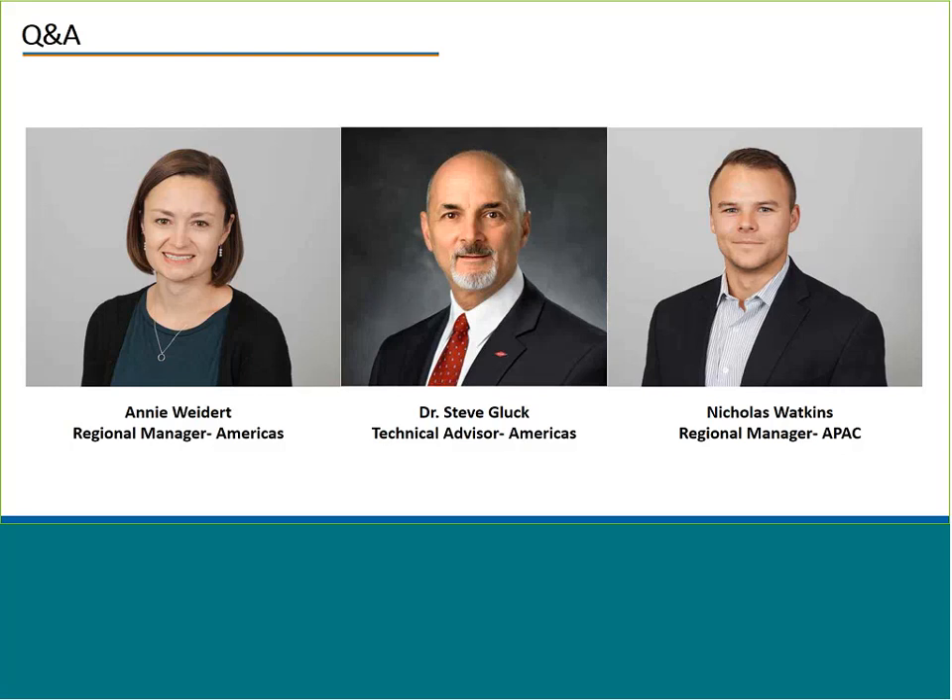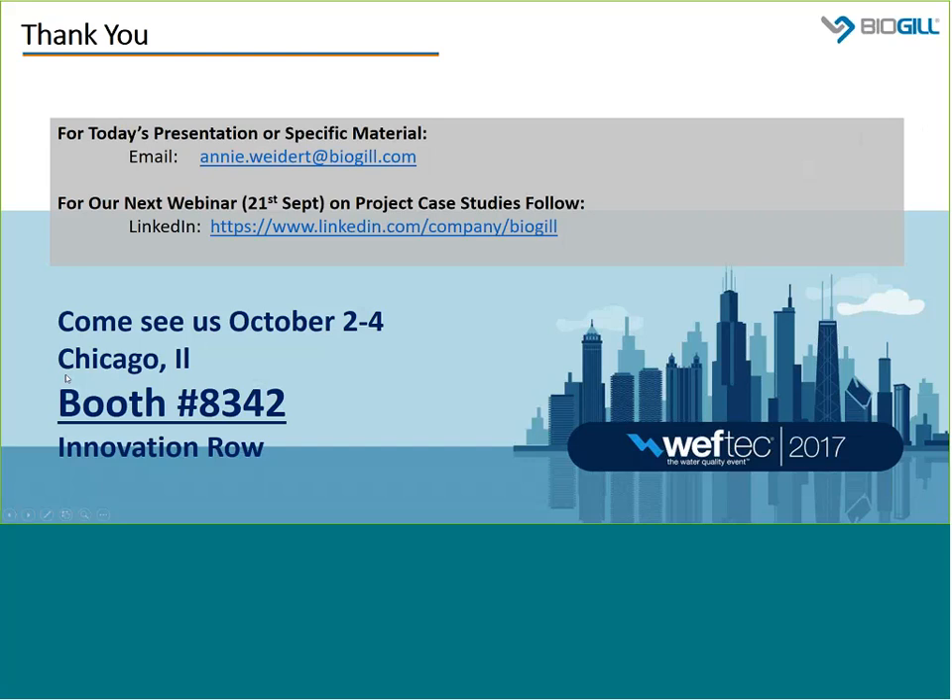Thank you so much again for your time. I know it was short and sweet and we do really appreciate you taking the time out of your day to join us for this webinar. Our next webinar will be on the 21st of September, going through specific project designs and case studies. If you have any questions pertaining to today or would like a copy of the presentation, please feel free to reach out to Annie or myself. Have a great day.